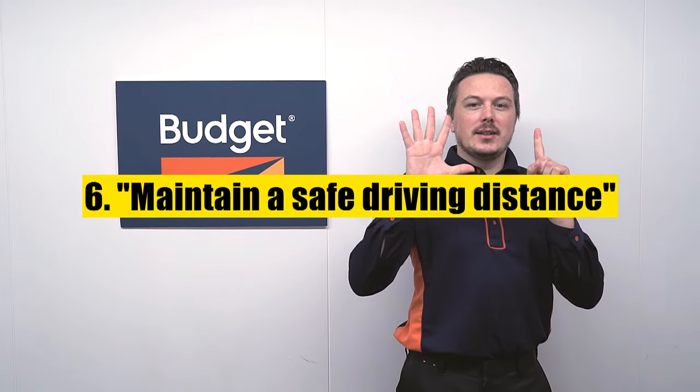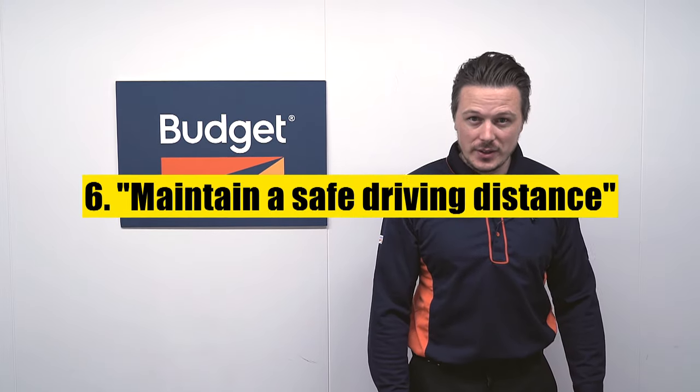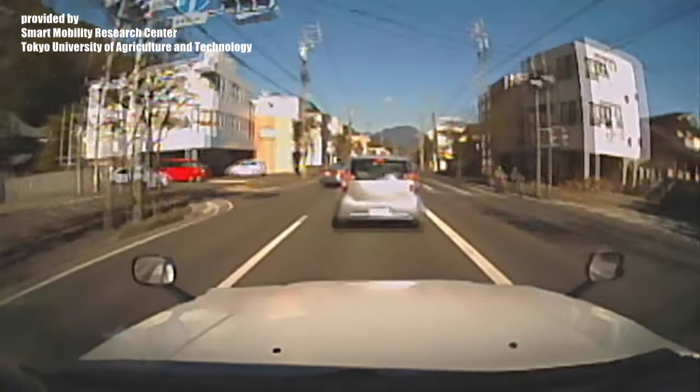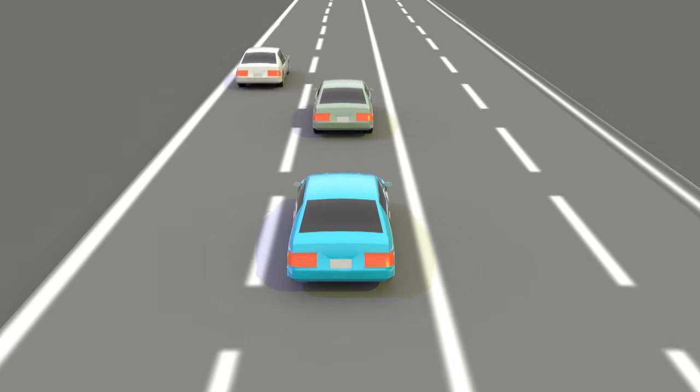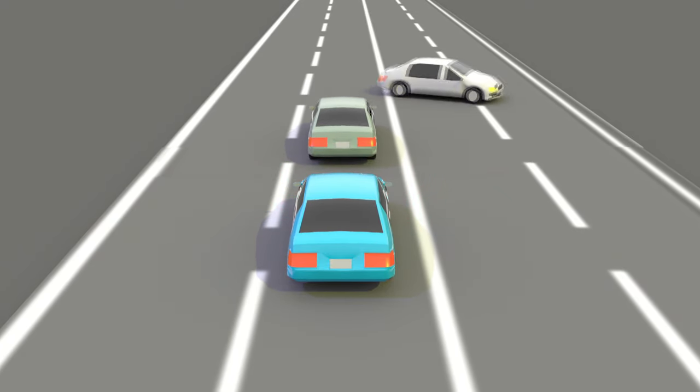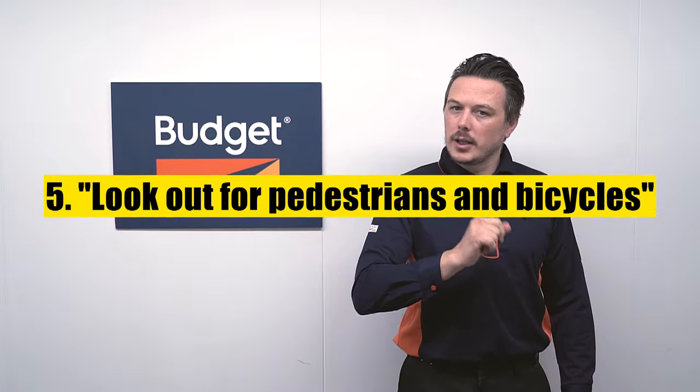Number 6 on our list is maintain a safe driving distance. Here it looks like an incoming vehicle approaching from the left tried to make a U-turn without warning, prompting the vehicle in front to brake suddenly. Now by maintaining a safe driving distance with the vehicle in front of you, you can easily prevent even unforeseeable accidents such as these from taking place.